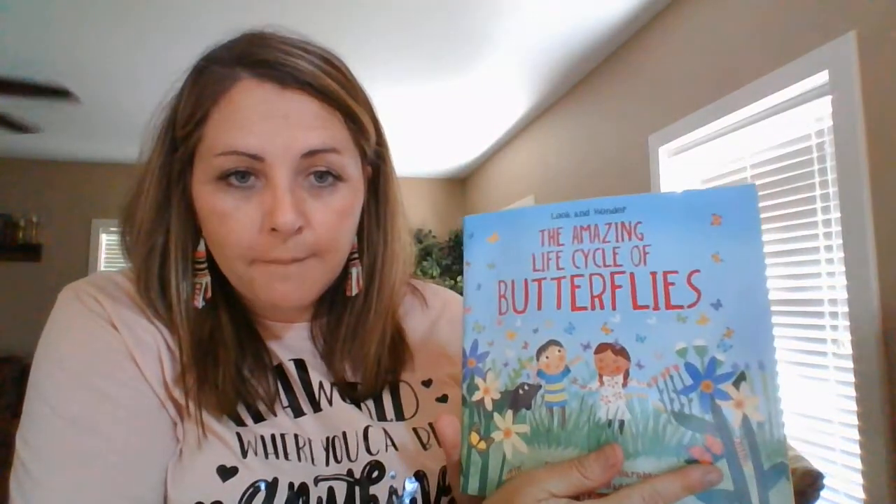The Amazing Life Cycle of Butterflies is the title and it's written by Kay Barnham and illustrated by Maddie Frost. Illustrated means that's who drew the pictures.